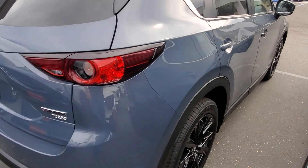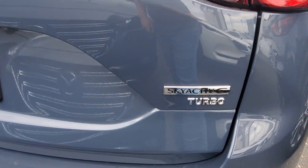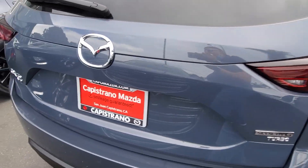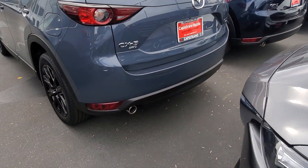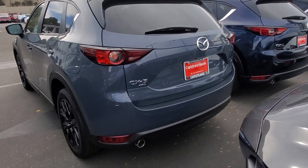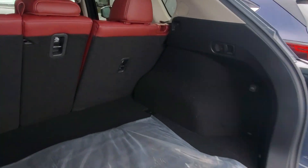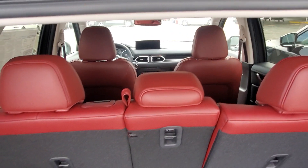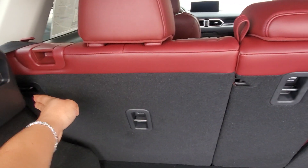Let's go around and look at everything. You have the turbo badge with the SkyActiv Technology badge right beside it, and the CX-5 All-Wheel Drive badge. Let's take a quick look at the cargo space.